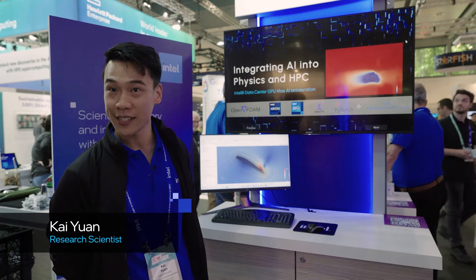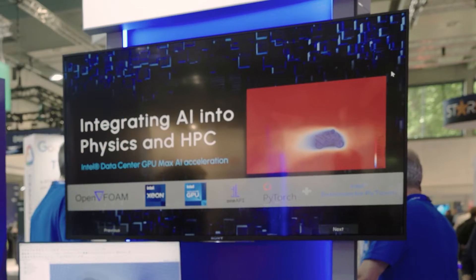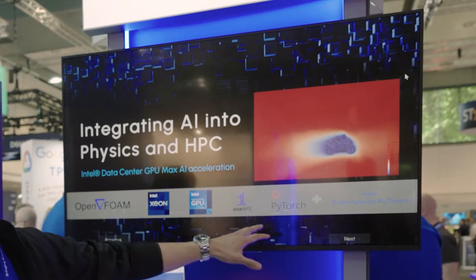Welcome, my name is Kai. I work as a research scientist at Intel Labs. I'm going to present to you how we integrate AI into physics and HPC using our Intel Xeon Data Center GPUs in two tools called OpenFOAM and PyTorch.